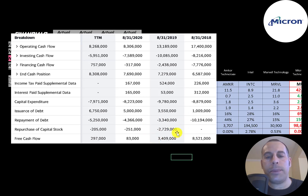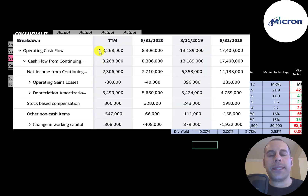They bought back $2.7 billion in stock in 2019. When a company buys back stock, it decreases the shares outstanding, making your shares more valuable. They also bought back a quarter of a billion dollars in 2020. They did not generate much free cash flow in 2020, so it looks like they added debt — $700 million in 2020 and $1.5 billion in the trailing 12 months. The most important part of any business is their operating cash flow. This company generates lots of it — it was $17 billion in 2018, and they're currently generating $8 billion.